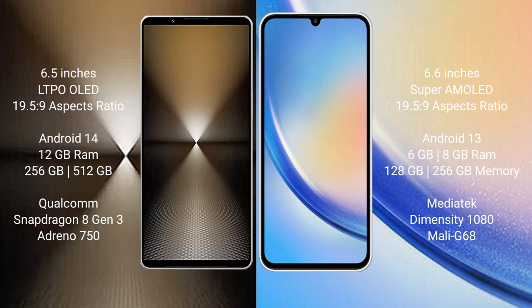The Samsung Galaxy A34 runs on Android 13, while the Sony Xperia 1 Mark 6 runs on Android 14. The Sony Xperia 1 Mark 6 comes with 12GB of RAM.